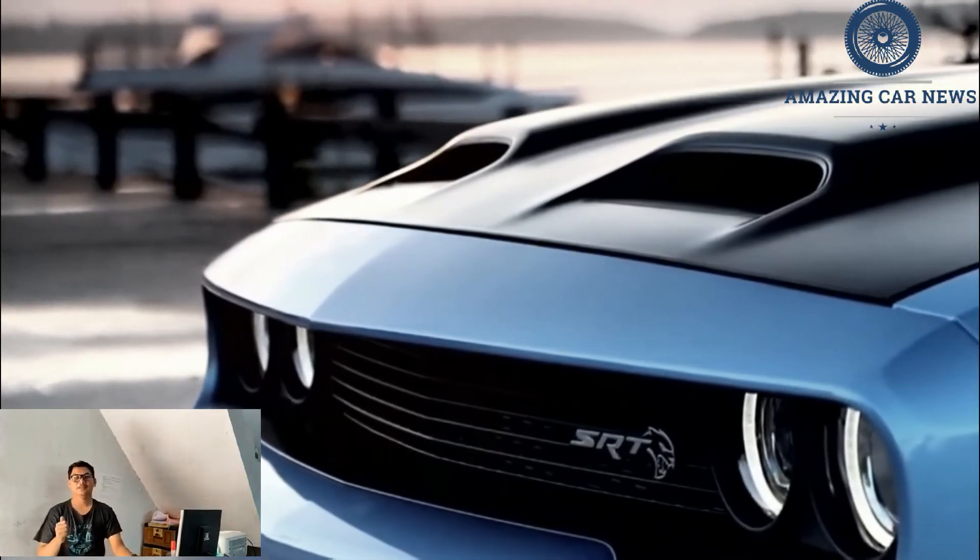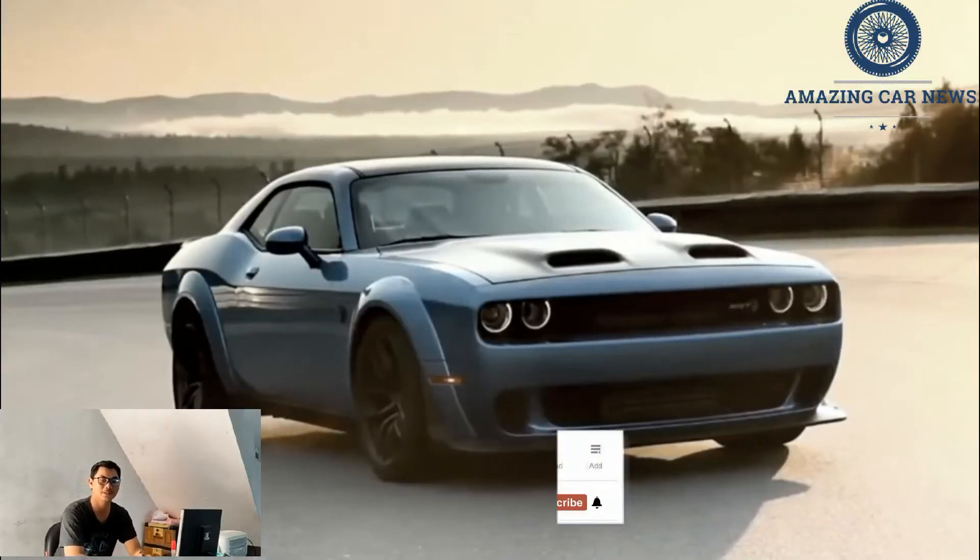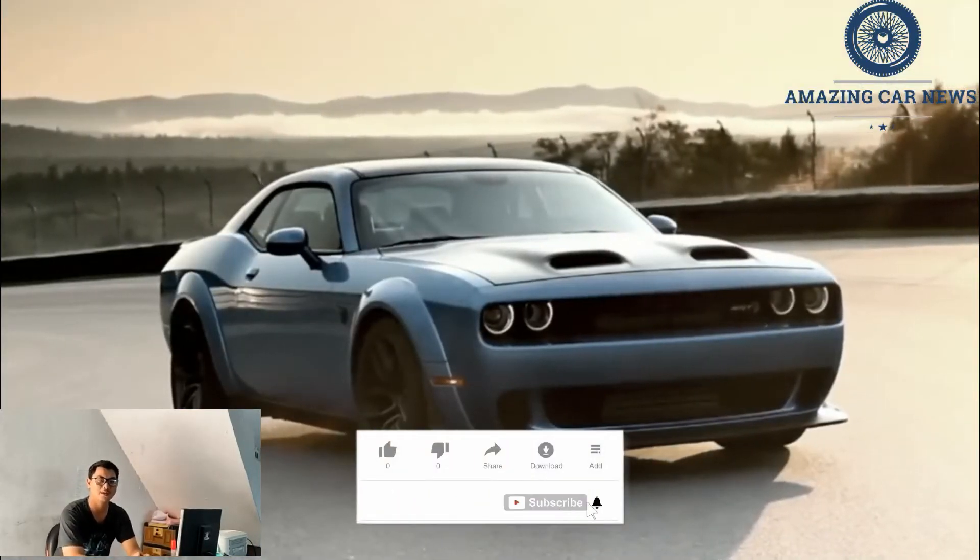Hopefully Dodge will consider making a V12 engine — ideally for a Dodge Durango to make the ultimate sleeper. New 2023 Dodge Charger SRT concept: the specs are remarkable, mainly because functionality and performance seem to be brought together.